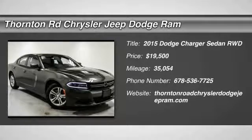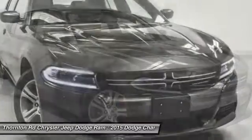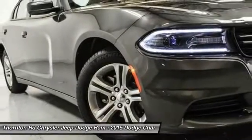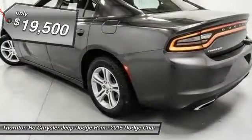The 2015 Charger injects some versatility, comfort, and sophistication into your muscle. The Charger is a powerful sedan that excites at every turn. Peace of mind comes standard with Charger's 5-star government front and side impact crash test rating, and is priced below $20,000.